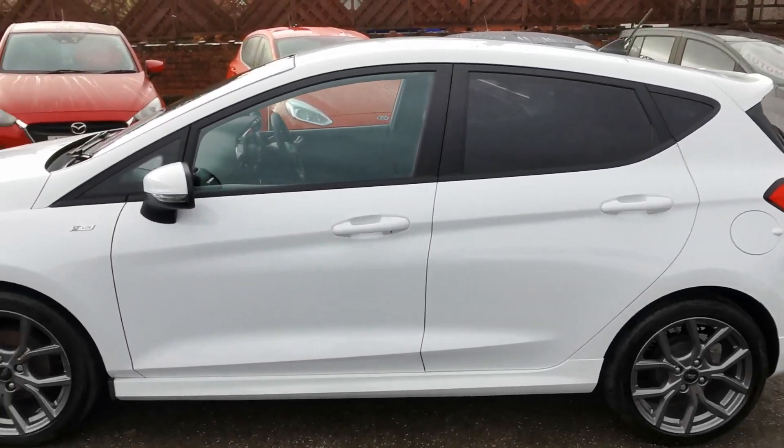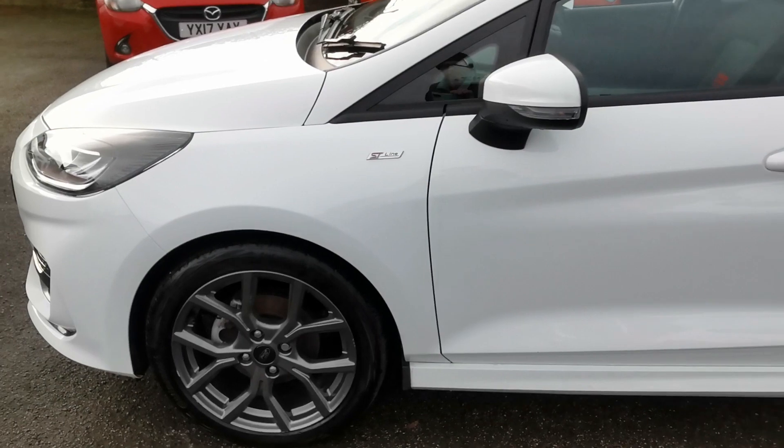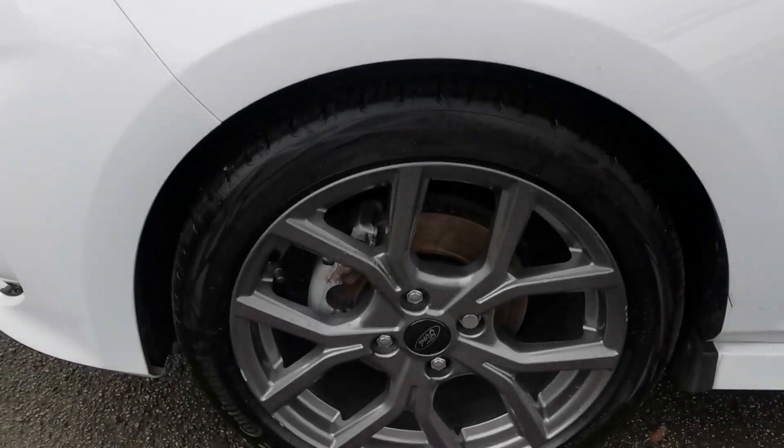17-inch grey alloy wheels — here you can see the front nearside alloy wheel.